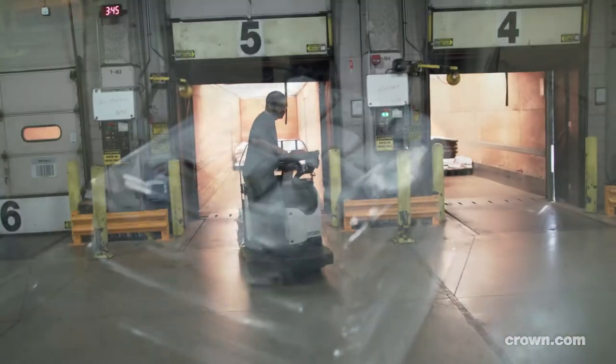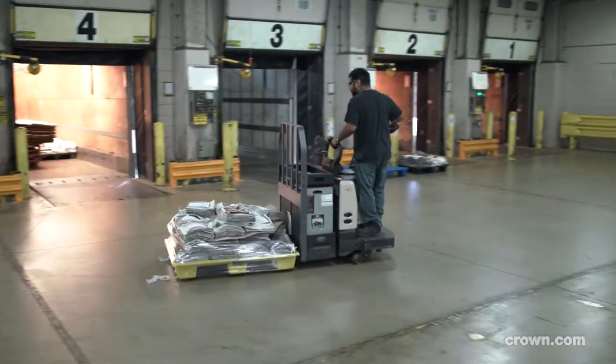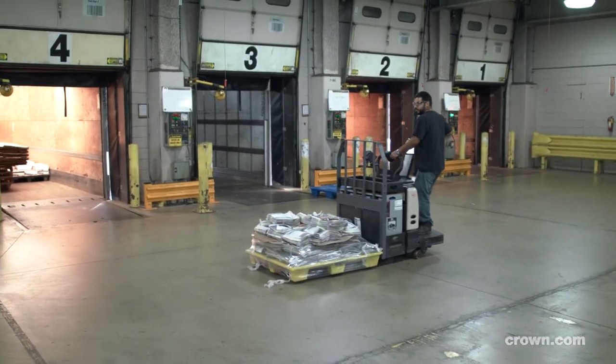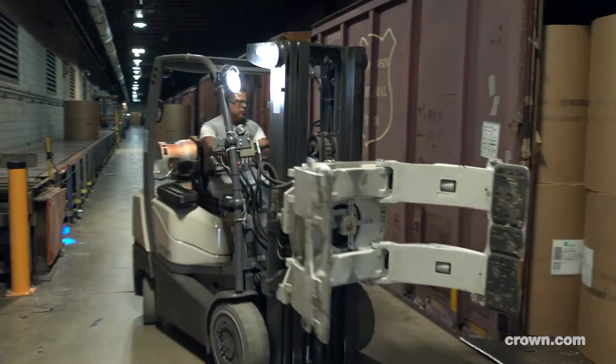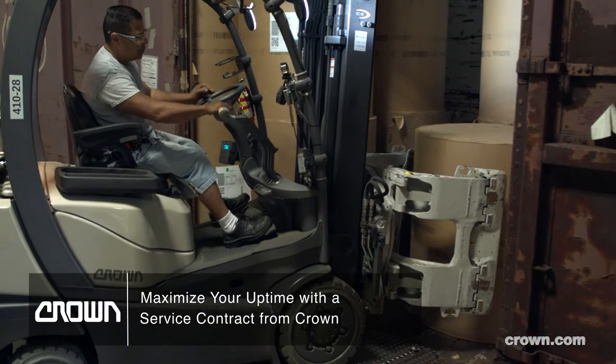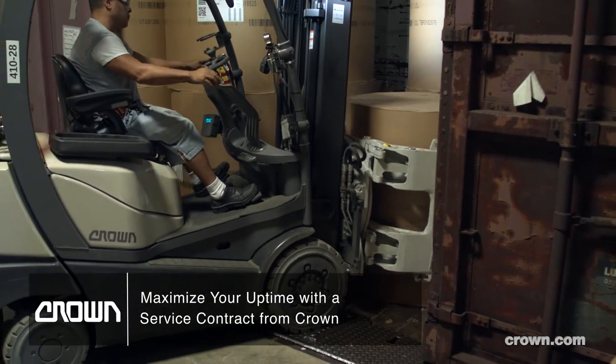The PE forklifts, we call them mules here — we use those mostly on the outbound docks or maybe on a return stock. The C5 series we refer to as our clamp Jeeps. We use them exclusively out on the newsprint dock for moving rolls of newsprint off rail cars and off of over-the-road trailers.